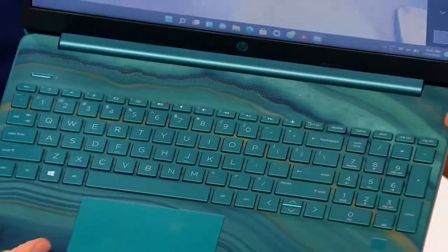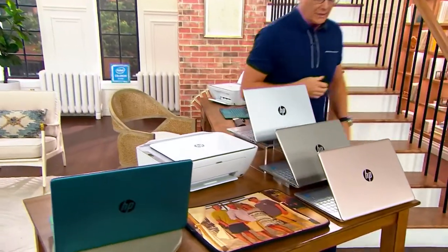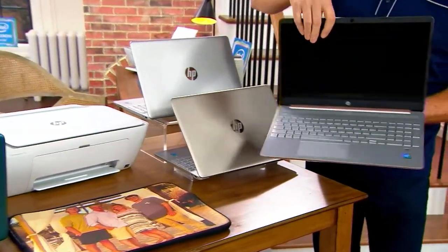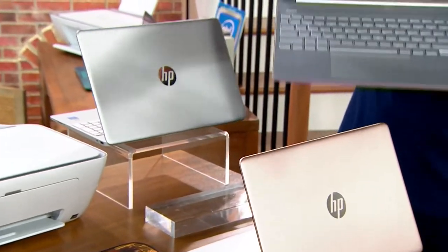That underwater teal look is one of the choices — you can get it with or without the all-in-one printer, copier, scanner. The second choice is rose gold with a silver interior, and you also have a choice of yellow gold.